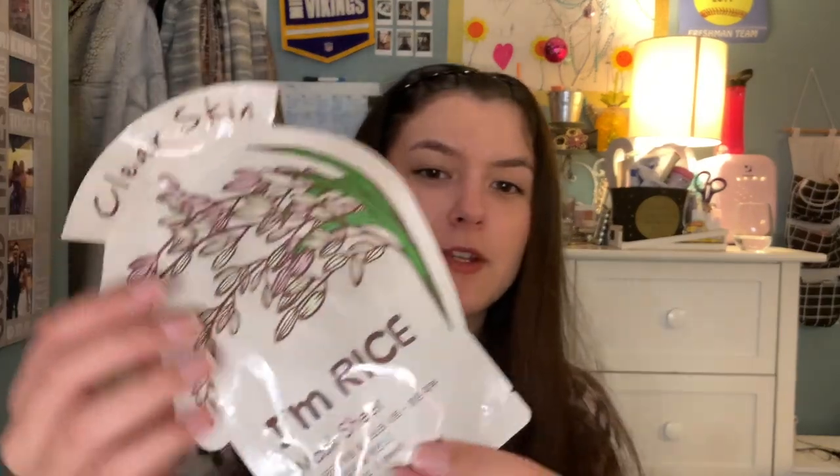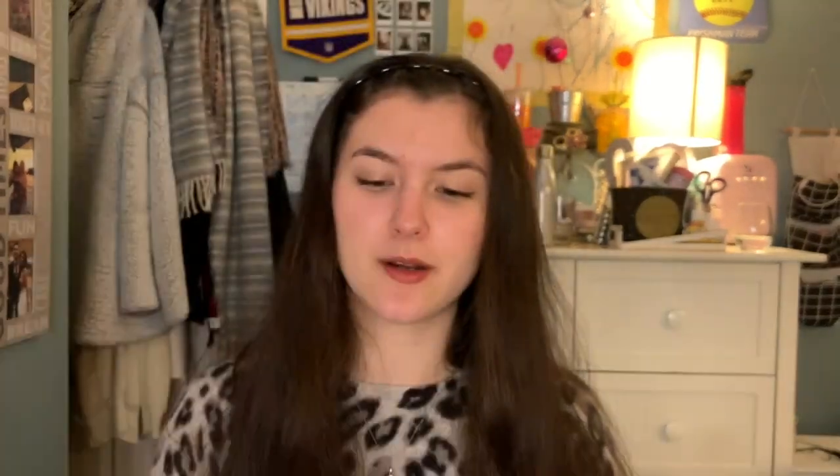So I got quite the amount of masks from Ulta. Most of them I already use. I got a foot mask — I had like two of those. I got a lot of the Tony Moly masks, but I only have one left. I love these. This is just the I'm Rice one. I also got the green tea one, the red wine one, and some other ones. I absolutely adore these — they're so fun. And then I also got a hand mask from Aveeno. I got some of their foot masks as well and they were really good.